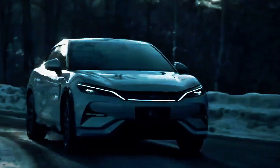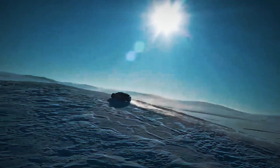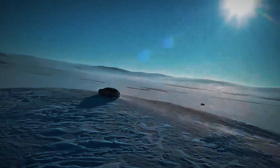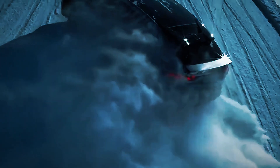Walk around the BYD Song L and you'd be forgiven for thinking you're looking at a premium European SUV. With aerodynamic lines, a swooping roofline, frameless doors, and a striking LED light bar across the rear, the Song L oozes sophistication. Its dimensions rival a Tesla Model Y, yet its coupe-inspired silhouette gives it a more aggressive, sportier posture. BYD calls this their OceanX design language, and it's nothing short of stunning. Every curve is intentional, every edge sculpted to reduce drag and enhance battery efficiency. This is more than design — it's engineering with purpose.